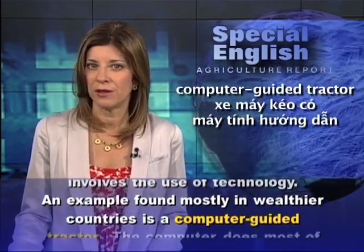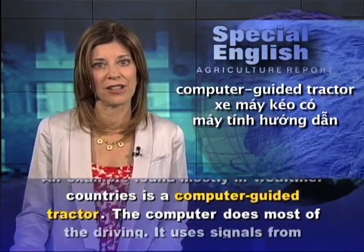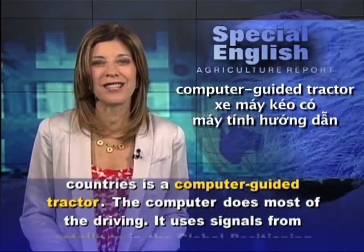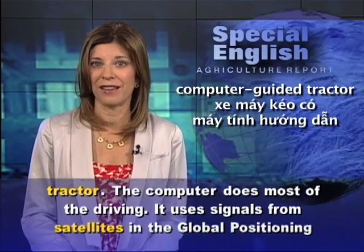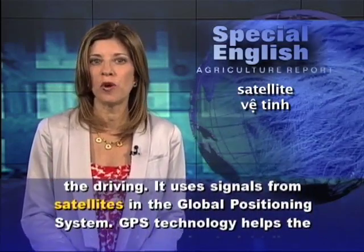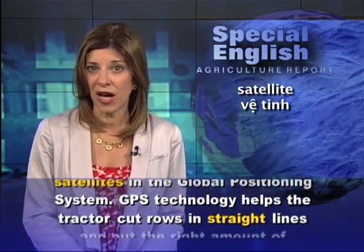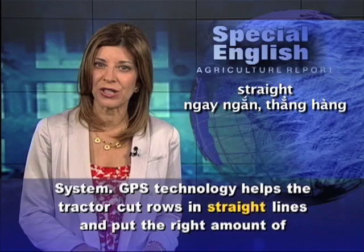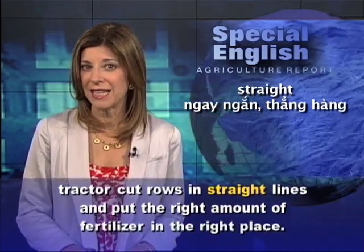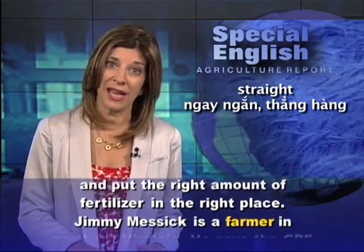An example found mostly in wealthier countries is a computer-guided tractor. The computer does most of the driving. It uses signals from satellites in the global positioning system. GPS technology helps the tractor cut rows in straight lines and put the right amount of fertilizer in the right place.